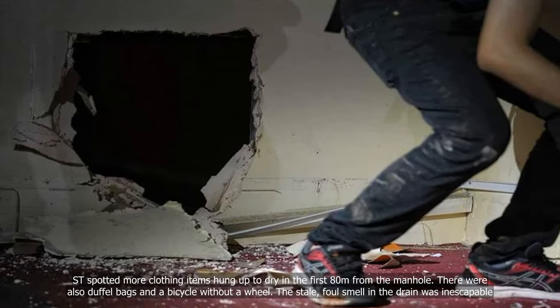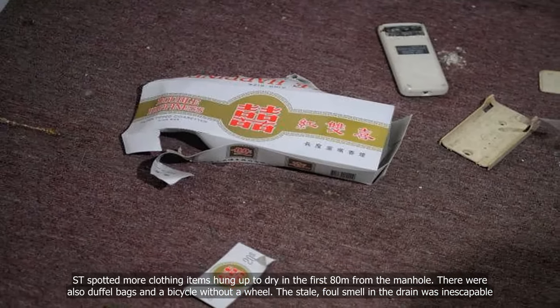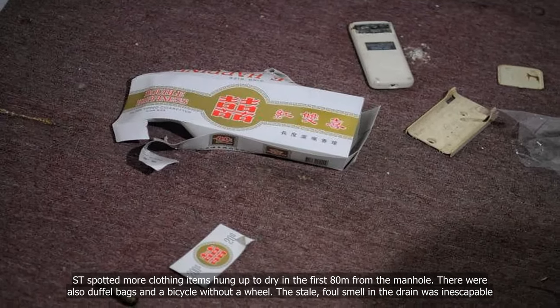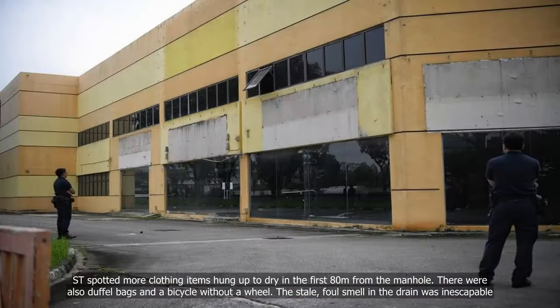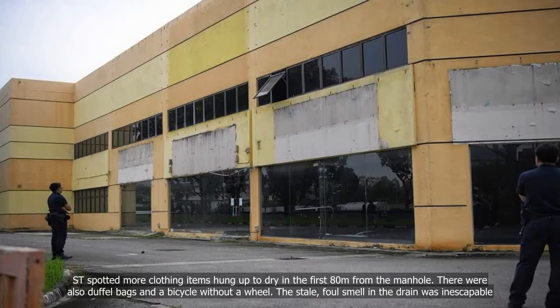ST spotted more clothing items hung up to dry further in from the manhole. There were also duffel bags and a bicycle without a wheel. The stale, foul smell in the drain was inescapable.